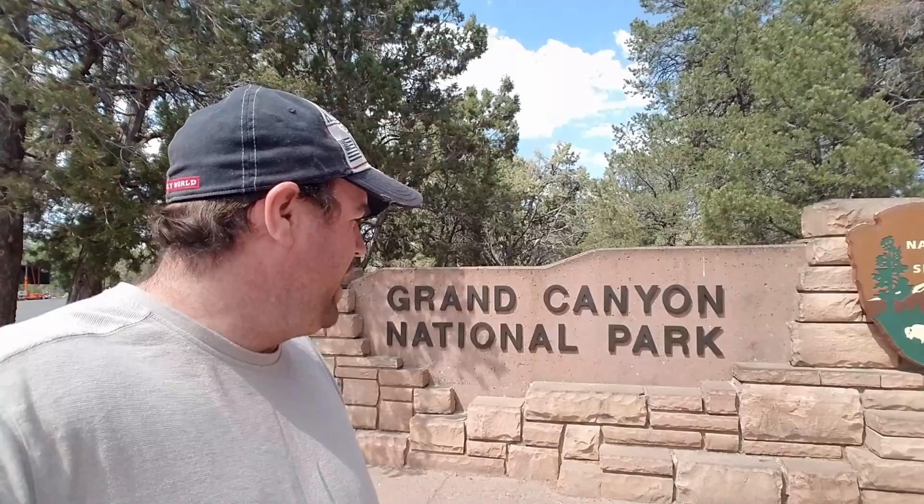Thanks for joining me here at the Grand Canyon National Park. We'll see you out there on the road next time here on One Man's Travels. Thanks for watching.